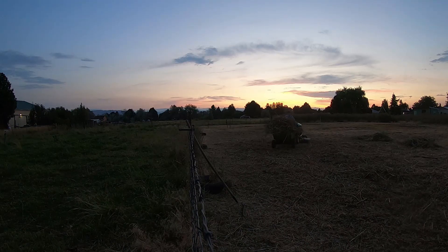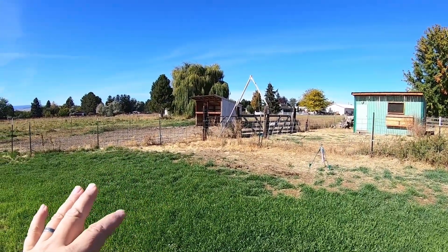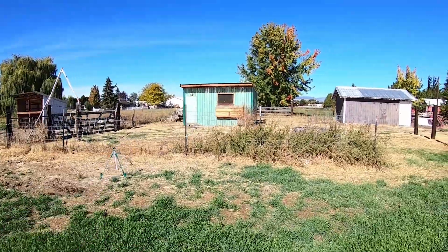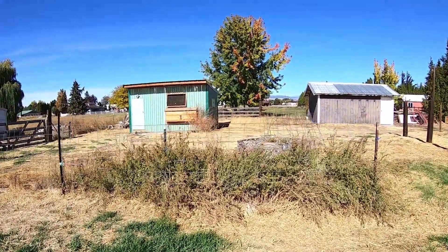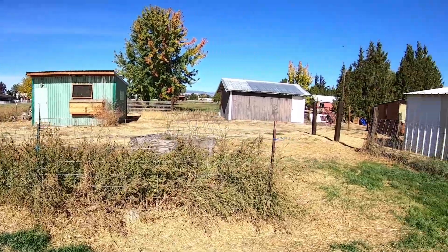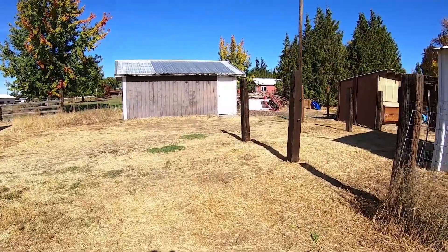Around the outbuildings was all overgrown too. They had goats and sheep out here. And then this is a chicken coop — pretty good sized. The door goes into a hallway where you can keep all the feed, and then another door into the actual coop. And right over here is like a one-car garage that is the designated shop.